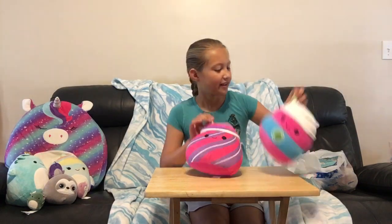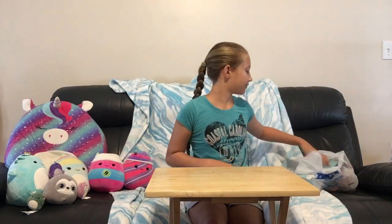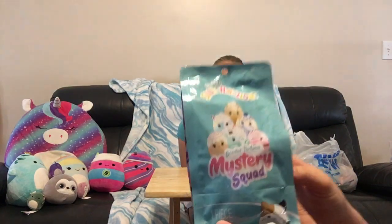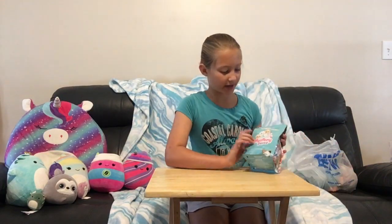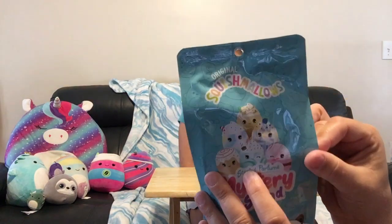What else have you got? I got this Squishmallows Romeo Scented Mystery Squad. I got this one in a different video — the one in the middle is a little minty drink one — but I couldn't find it in time for the video.